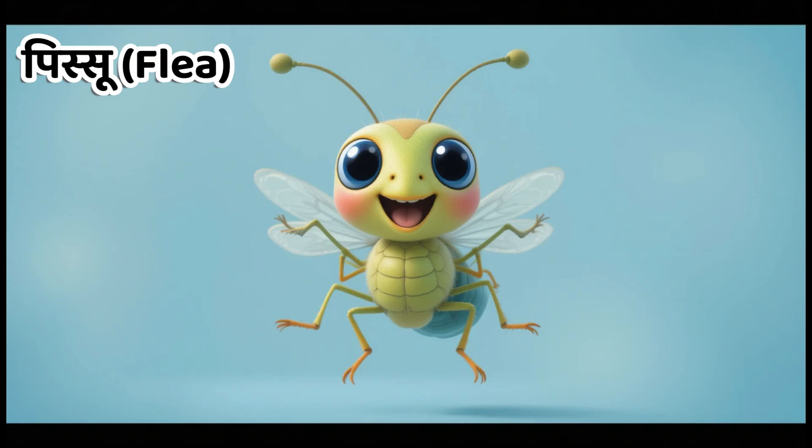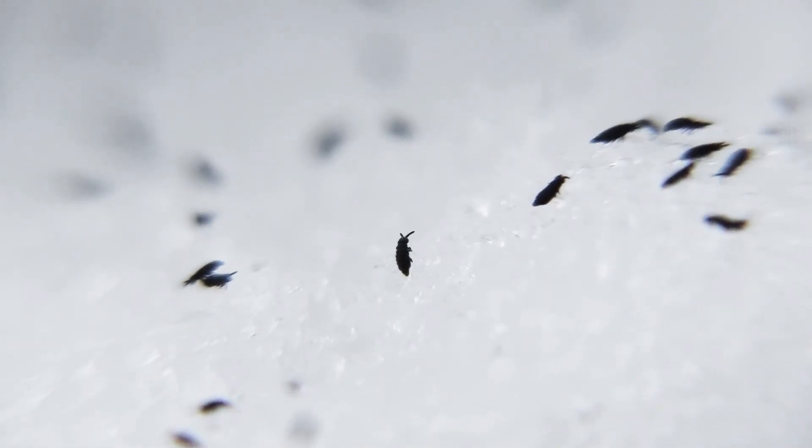Kids, this is flea. In Hindi, we call it Pesu. Fleas can jump very high and suck the blood of animals.